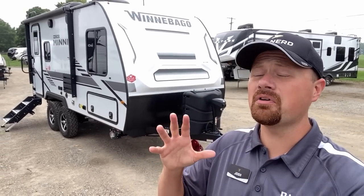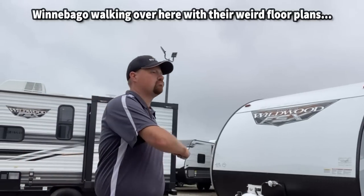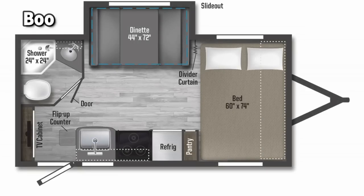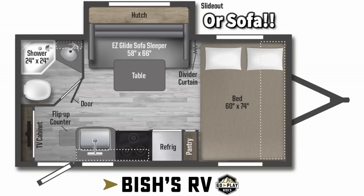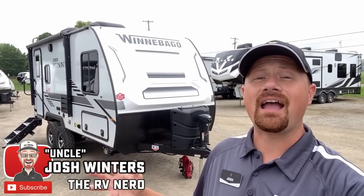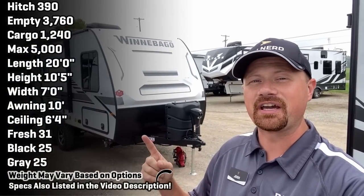Yo, Winnebago — don't come walking over here with your weird floor plans. If you're tired of seeing all these bigger, heavier trailers that your mid-sized tow package pickup can't handle, stay tuned. I think you're going to like this one.